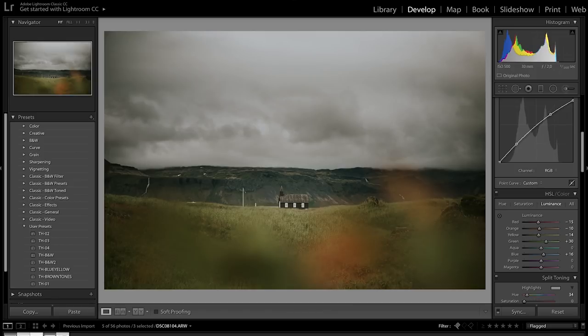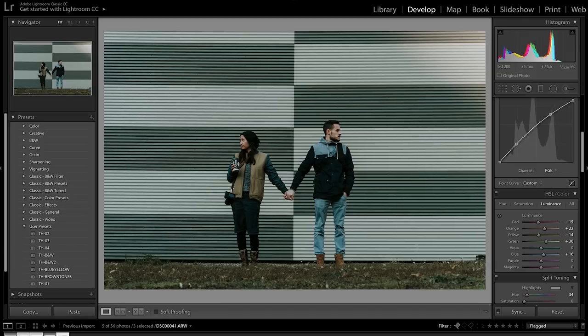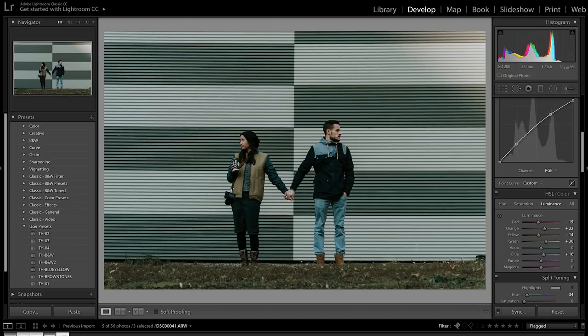Here are the three photos edited: the barn shot, the plane shot, and Andrik and his girlfriend or wife — I'm not sure — perfect, this looks good.